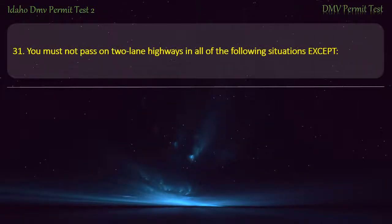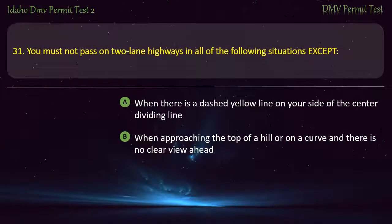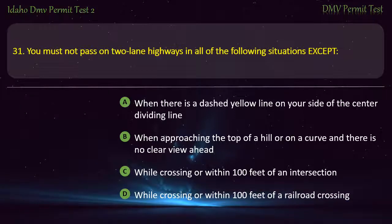Question 31. You must not pass on two-lane highways in all of the following situations except: A) When there is a dashed yellow line on your side of the center dividing line, B) When approaching the top of a hill or on a curve and there is no clear view ahead, C) While crossing or within 100 feet of an intersection, D) While crossing or within 100 feet of a railroad crossing. Answer: When there is a dashed yellow line on your side of the center dividing line.